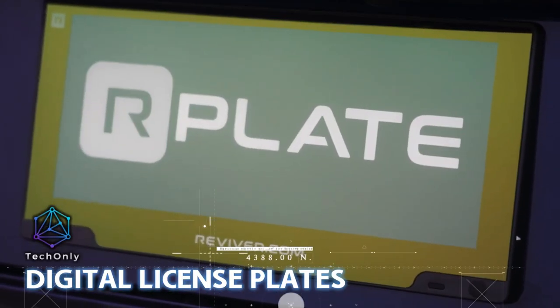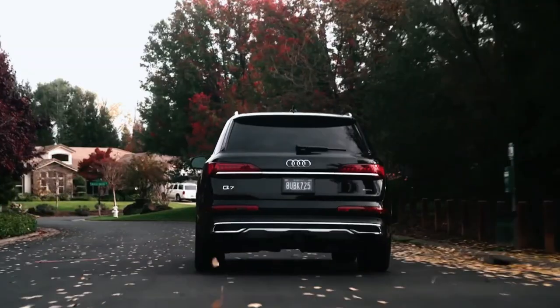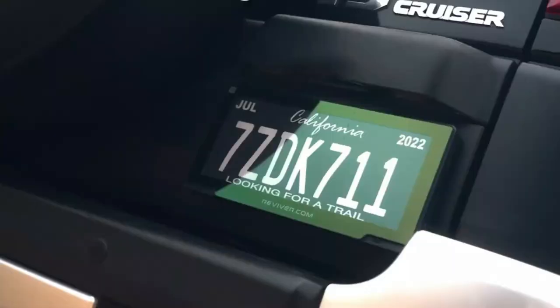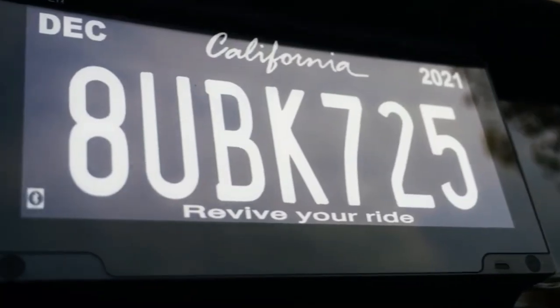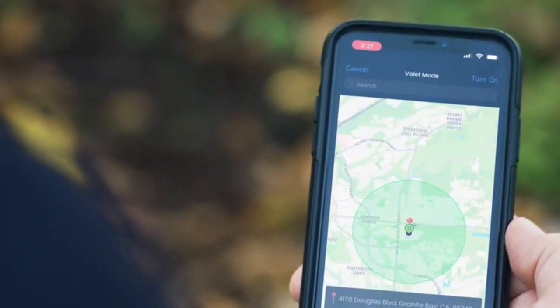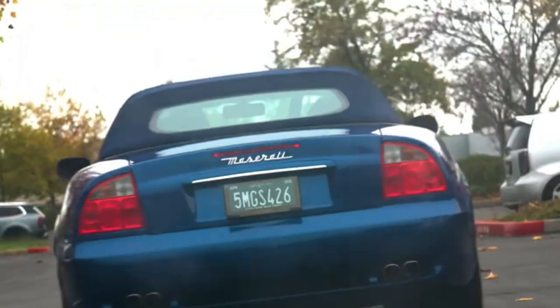R-Plate digital license plates are a new and innovative way to modernize the driving experience. They are not only fully functional, but they also have tamper-proof mounting, robust anti-theft features, secure cloud communication, and a chemically strengthened lens that is six times stronger than glass.